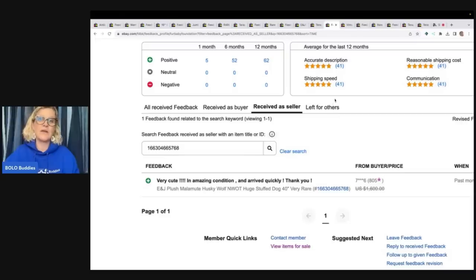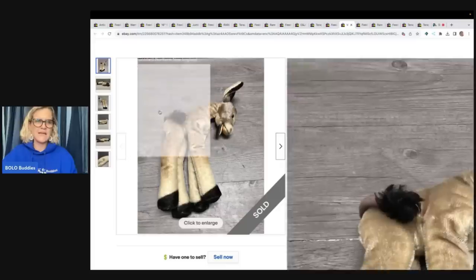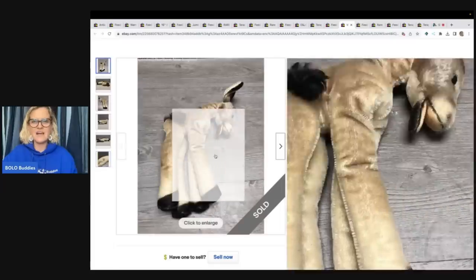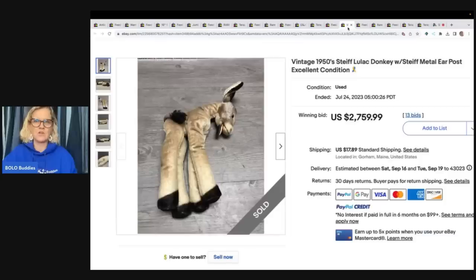This is a vintage 1950s Steiff Lulac donkey with Steiff metal ear post in excellent condition. It looks like it was actually sold by a Goodwill store. It sold for $2,759.99 — feedback reads 'Great communication, item as described, great seller.' Steiff is a great brand to look for; the older ones from the 50s and 60s go for more, but even newer Steiff can be big money, so definitely look them up.